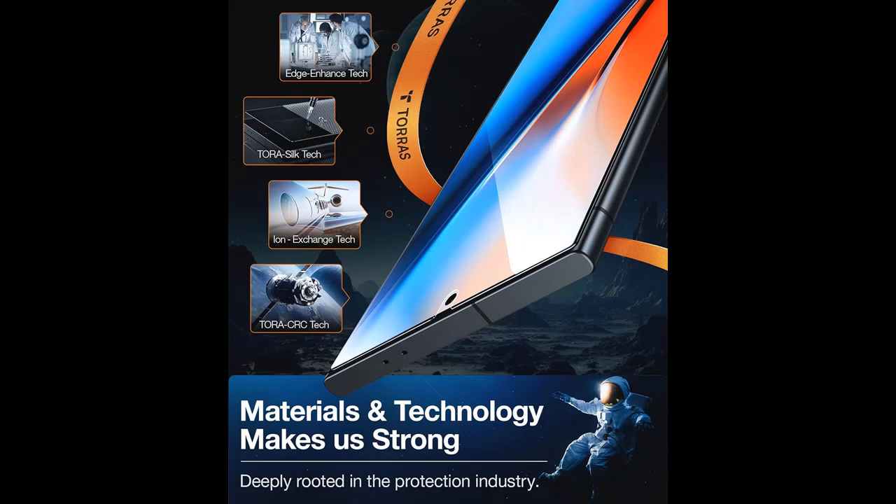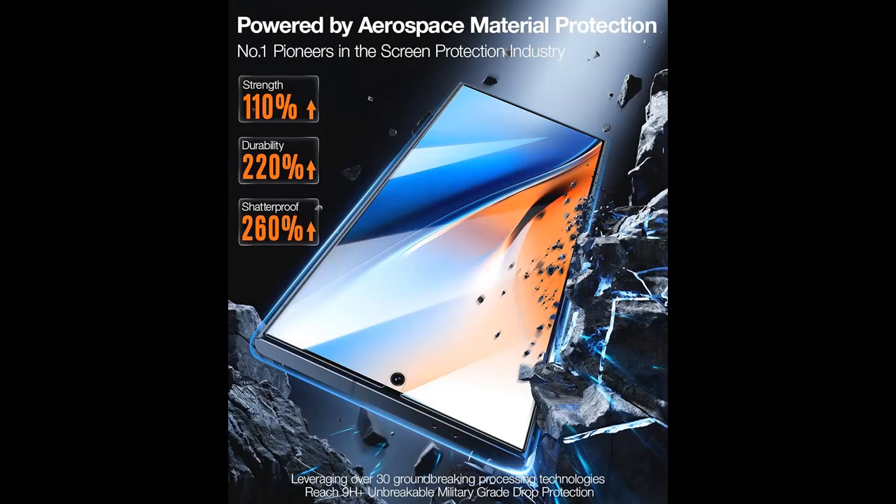Here are some reasons why you should choose it. Taurus is the number one industry protection brand — pioneers in the screen protection industry. Our brand places customers at the forefront, recognizing the importance of screen protection. We are unwaveringly customer-centric, armed with superior materials and cutting-edge technology, dedicated to delivering unparalleled protection.